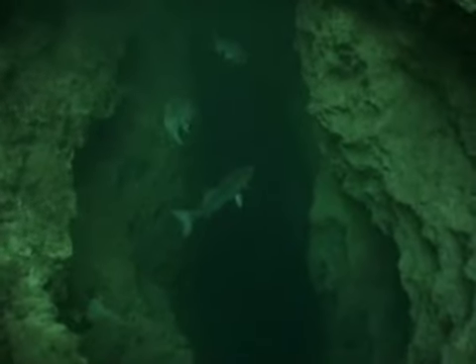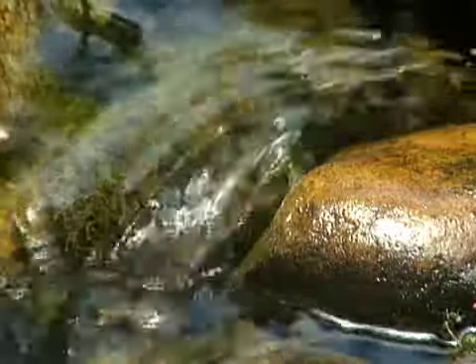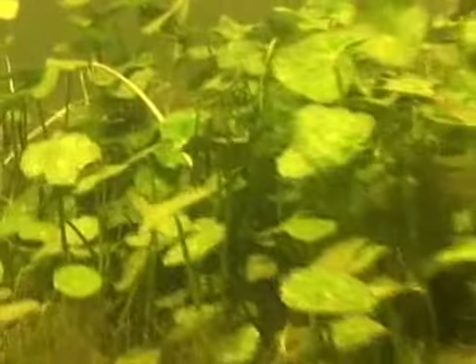Below the surface of the earth is a tremendous resource that many of us take advantage of: spring water. We'll explore springs around the state for their beauty, their importance in the environment, and we'll even visit some old-fashioned cold water swimming holes.